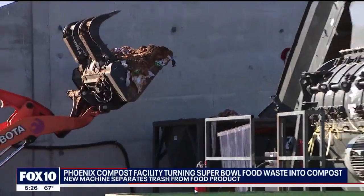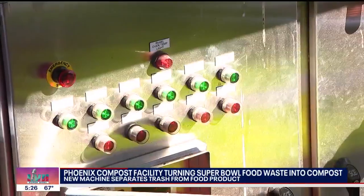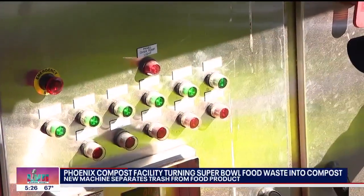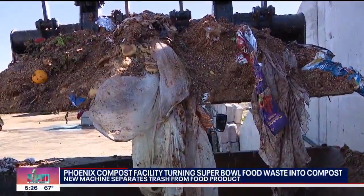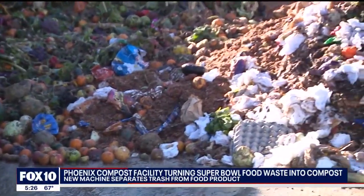The trash — like plastic wrap or foil — is sorted through this auger and ends up in the green bin. The use of this new machine comes just in time to help clean up Super Bowl trash. We're just very excited, because otherwise this food would have just gone straight to our landfills. Desiree Flewellen, Fox 10 News.